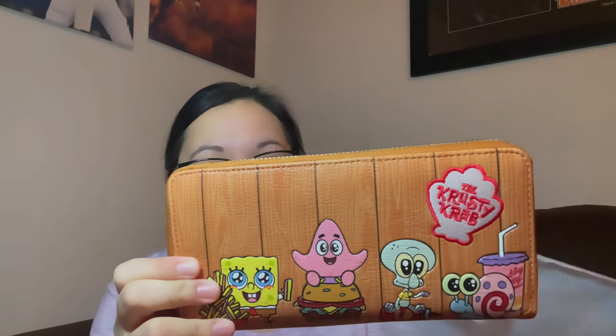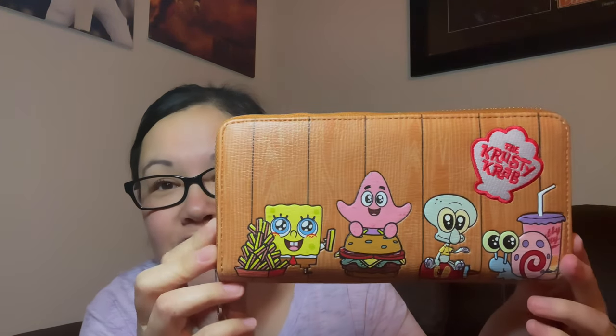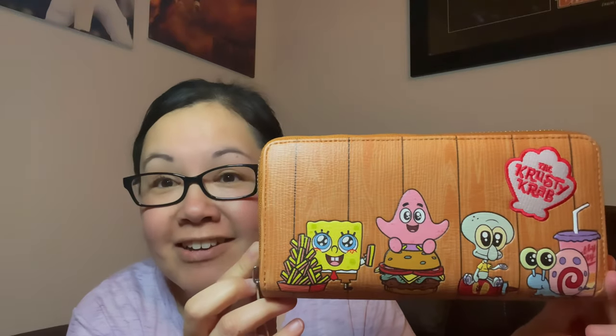Oh, cute! Oh my gosh! So over here we have Mr. Krabs — he's drinking something from the Krabby Patty, from the Krusty Krab. I'm sure it's not Coca-Cola; that's expensive stuff. You know, he's pretty cheap, so it's probably something like an off-brand, which is fine.